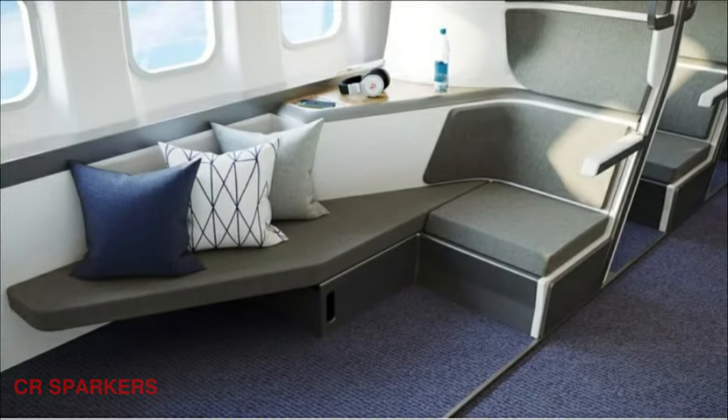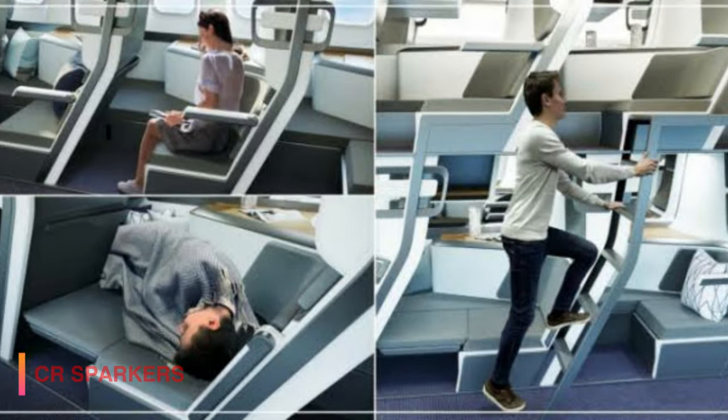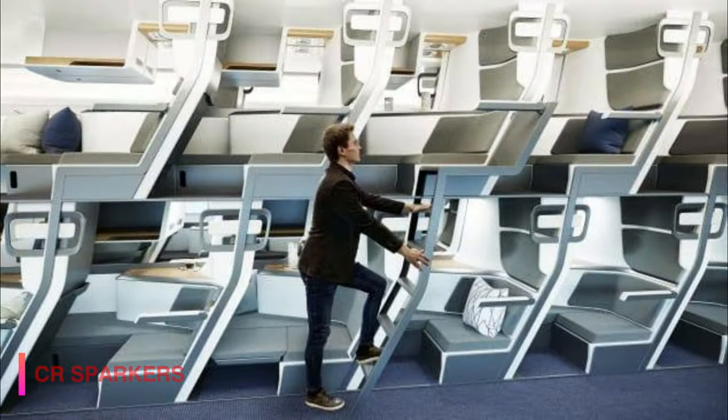Each passenger has their seat and an extra bit of space to the side. They can fold out the padded section of the seat, which gives them a comfortable sleep. These arrangements will reduce the disturbance for other passengers.